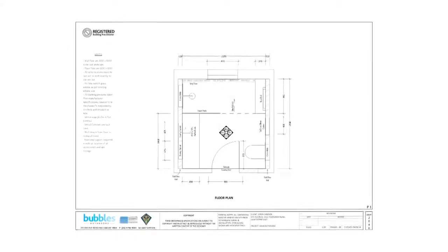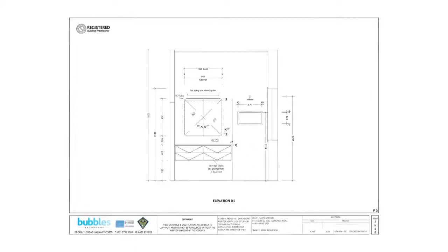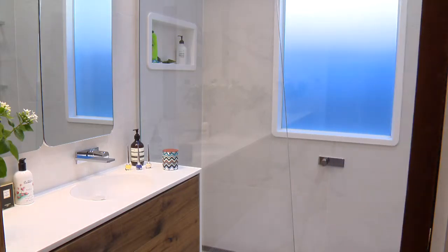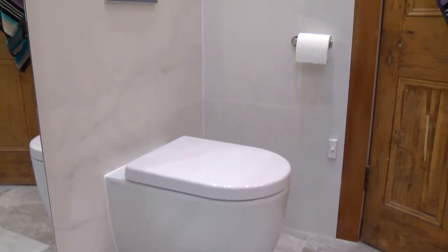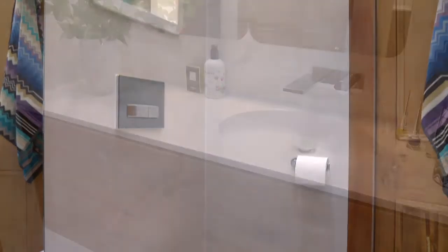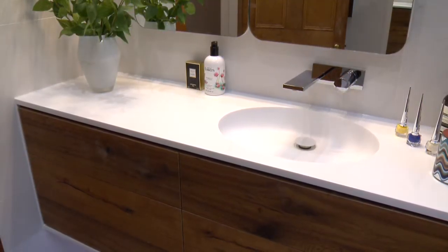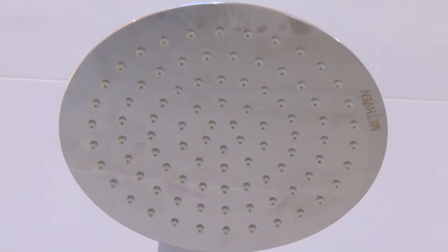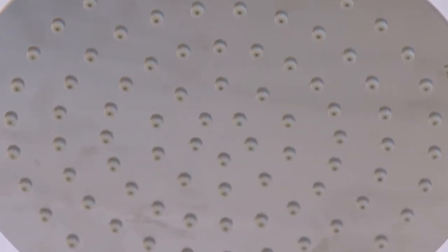We completely changed the floor plan — where everything is in the bathroom — and moved the door, so that made a huge difference in what we were able to do in terms of the positioning of the shower, the toilet, and the vanity. I've ended up with a very large vanity space, great storage, and a very large shower area, which is exactly what I wanted and what it didn't have before.